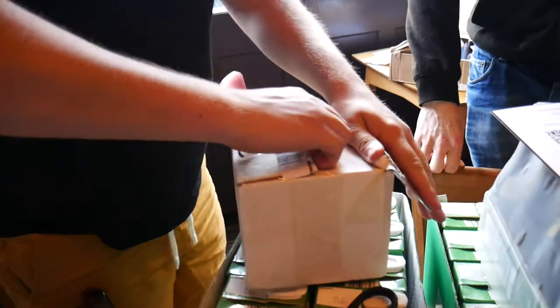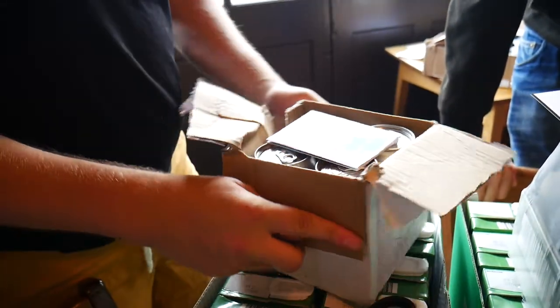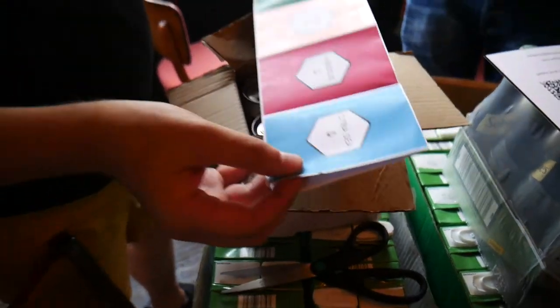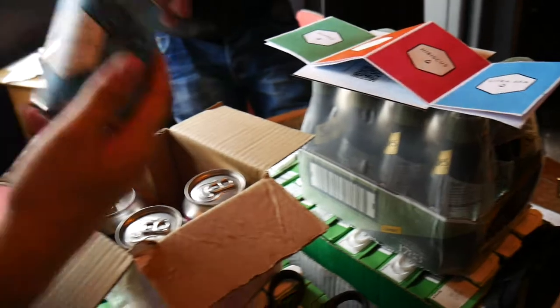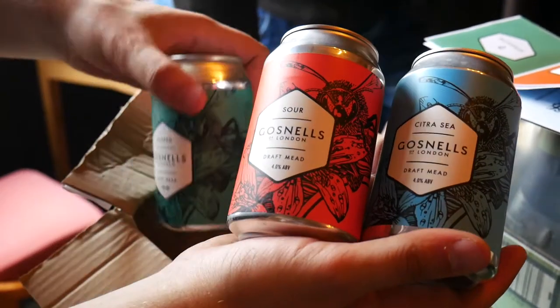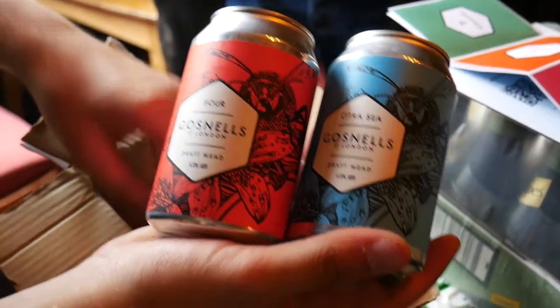What have you got, Sam? Bubbles from Bees. I like that. Oh yeah. New canned range. Looking sexy. Hibiscus. Oh mate, these are going to be cool.